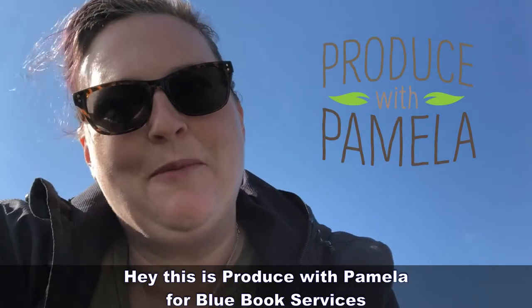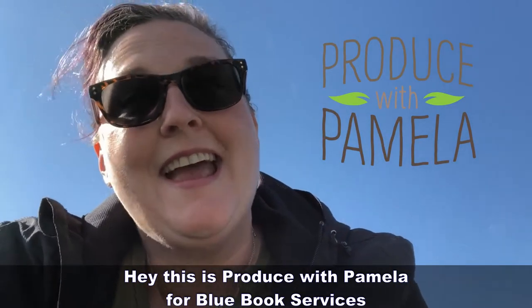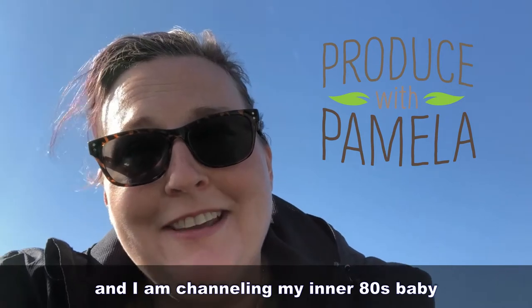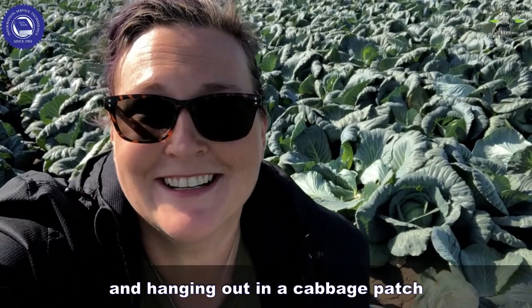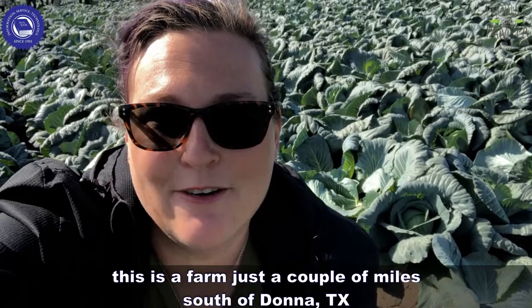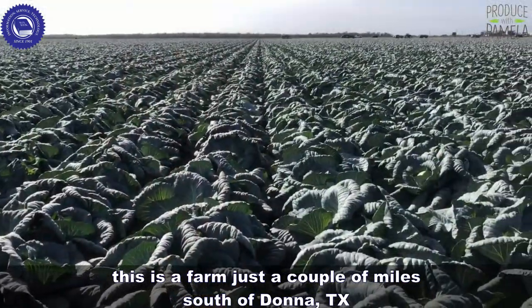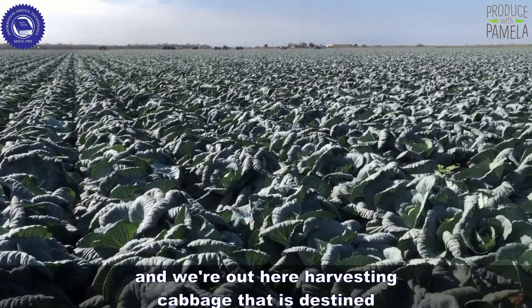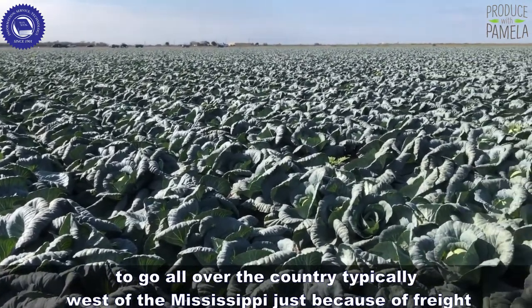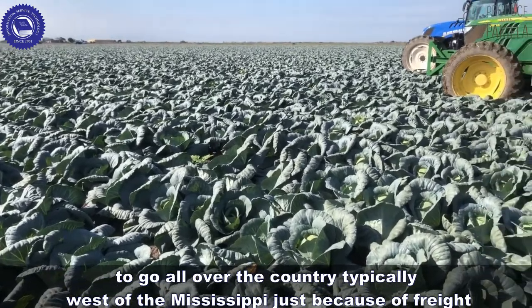Hey, this is Produce with Pamela for Blue Book Services, and I am channeling my inner 80s baby and hanging out in a cabbage patch. This is a farm just a couple of miles south of Donna, Texas, and we're out here harvesting cabbage that is destined to go all over the country — typically west of the Mississippi, just because of freight.